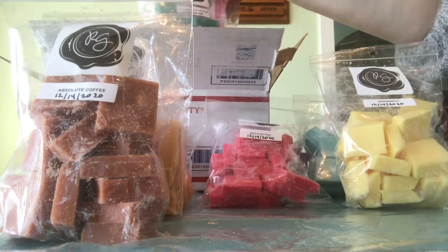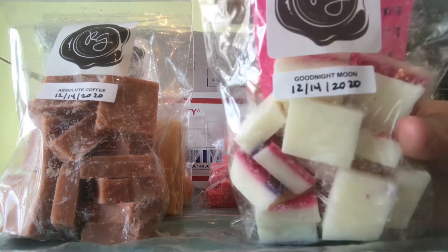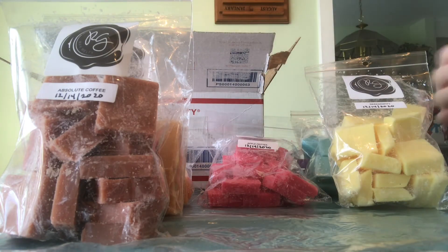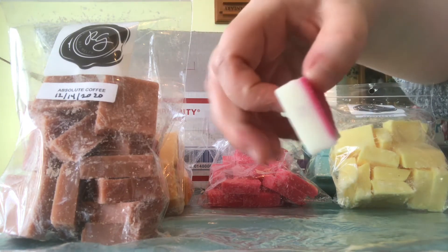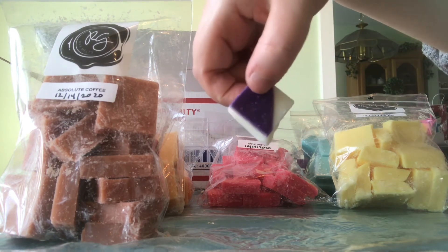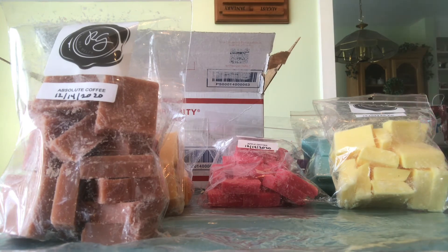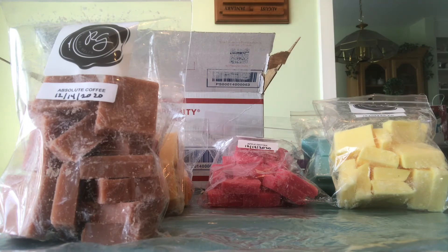These next two I was able to find the scent notes on. The first is Goodnight Moon — these are my favorites. Let me take one out and show you: it's white chunks, but at the bottom they have a little bit of pink, and some have a little bit of purple. It smells amazing — I'm so excited to use this one. The scent notes are sweet lavender, pink sugar, peppermint, and birthday cake.